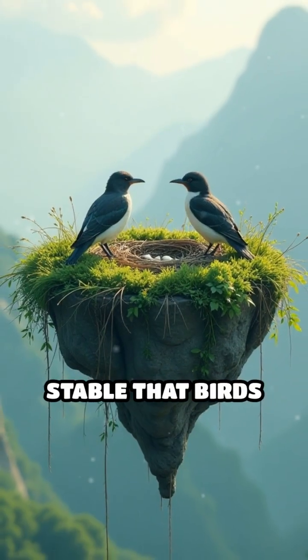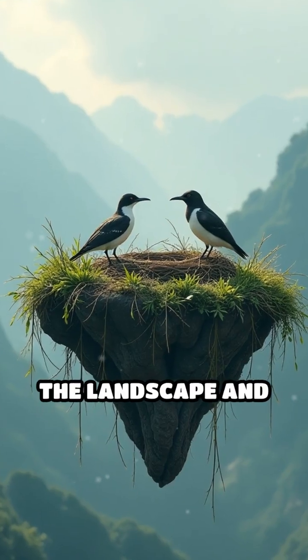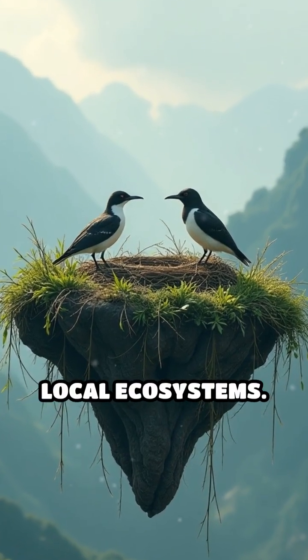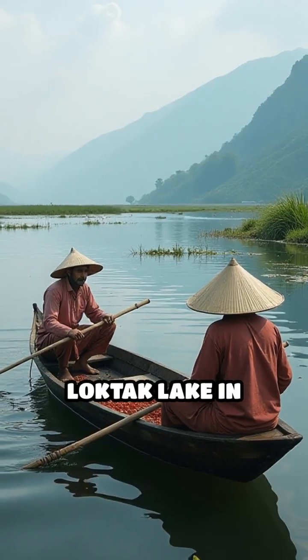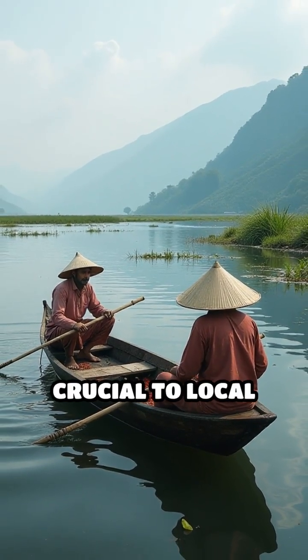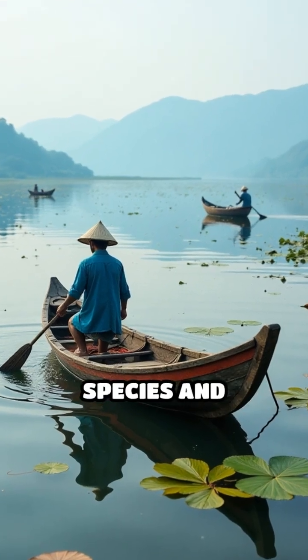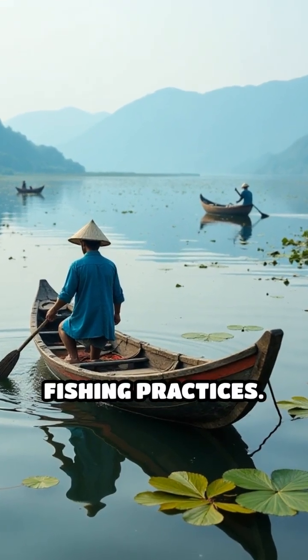Some floating islands are so stable that birds nest on them, while others move with the wind, subtly changing the landscape and even altering local ecosystems. In places like Loktak Lake in India, these islands, called Fumdis, are crucial to local culture, providing habitat for endangered species and supporting traditional fishing practices.